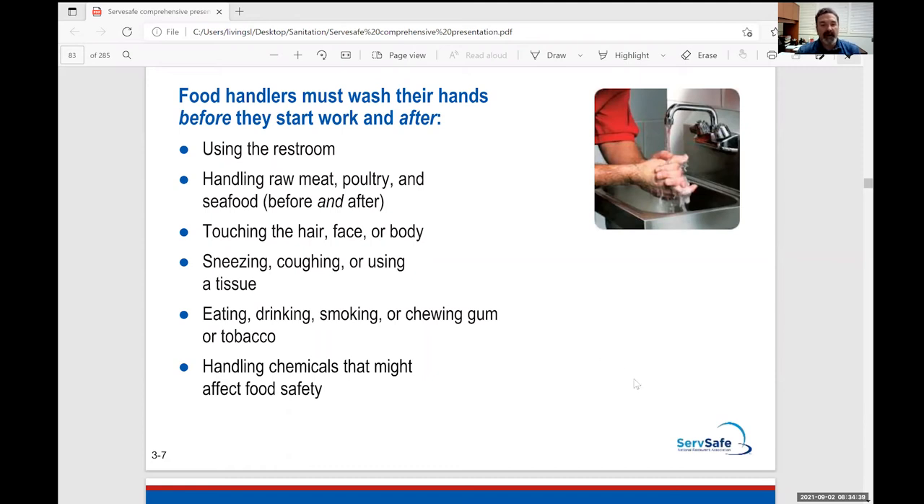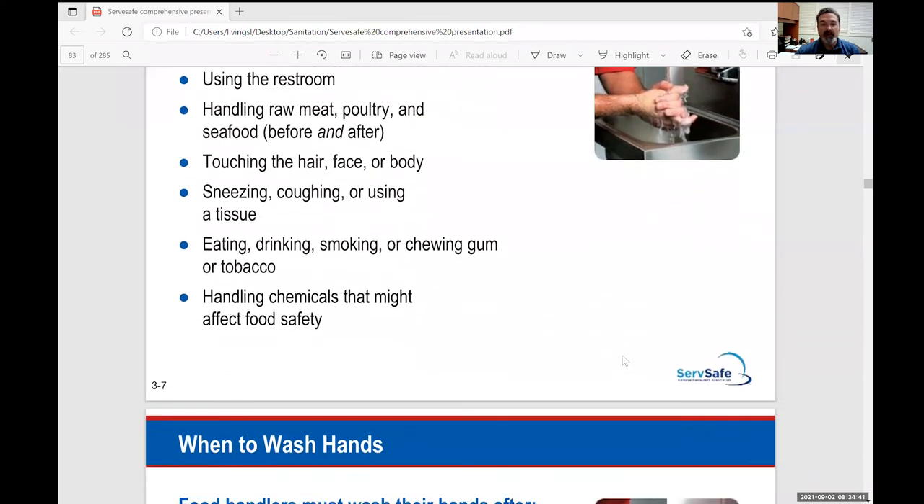Regarding touching your face and body — we talked about sneezing, coughing, eating, drinking, and smoking. We have a designated eating area in the dining room, so we don't eat in the kitchen. As we start cooking, we'll go to the dining room to taste our food. At other times I'll have you take to-go containers and bring your food home.